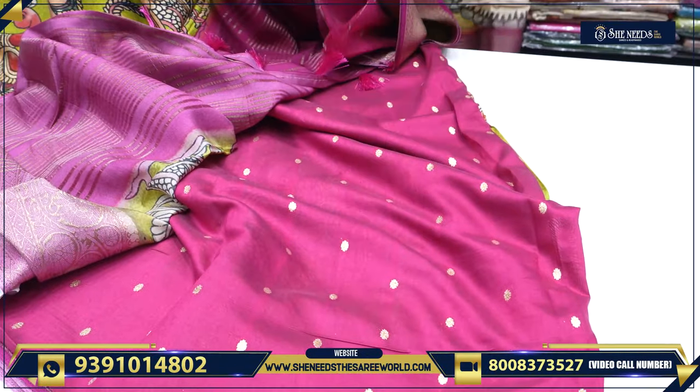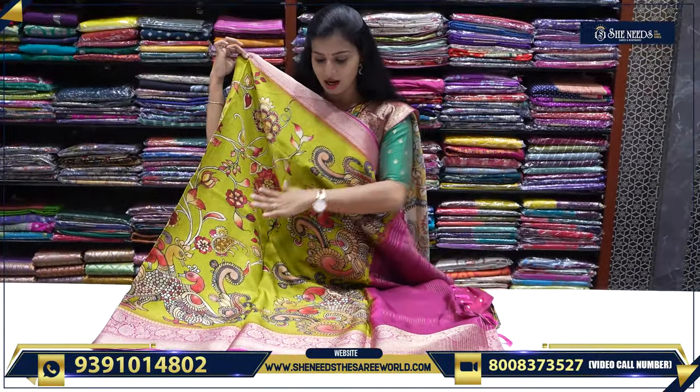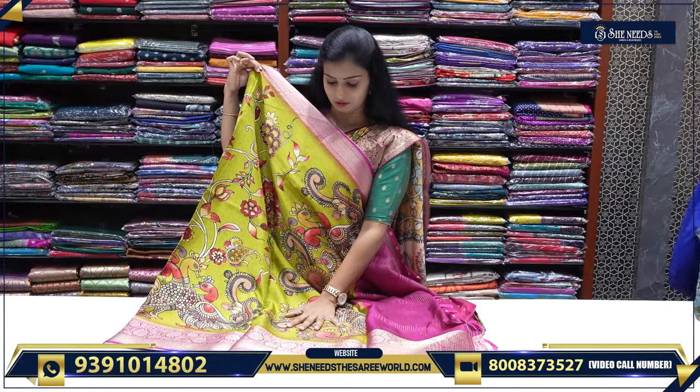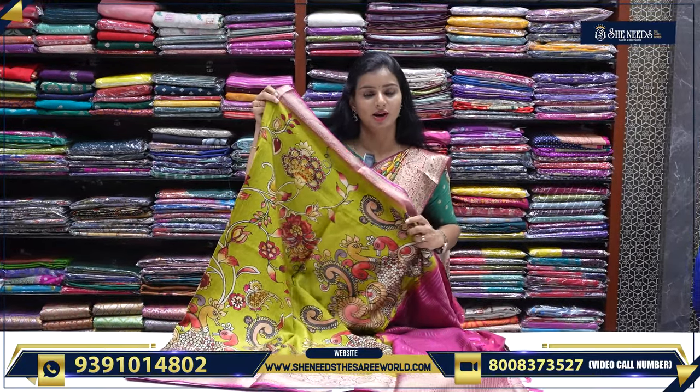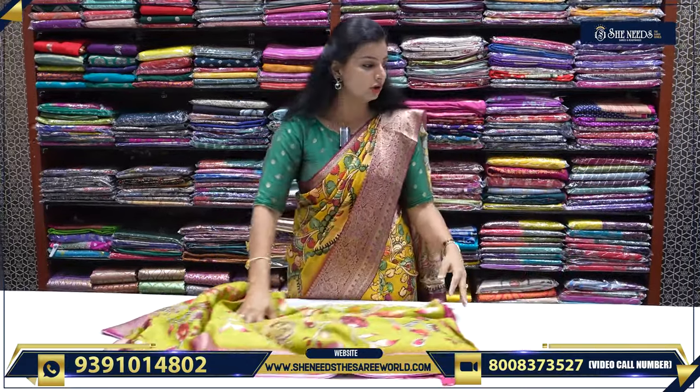The price we are seeing here — this is the same color range. The acrylic price is ₹50. So the price is right at ₹50.